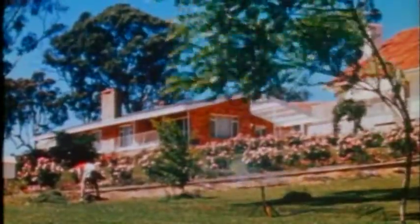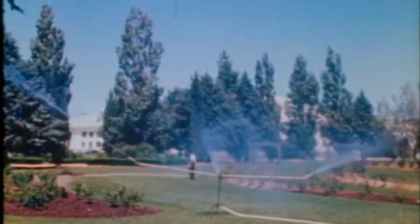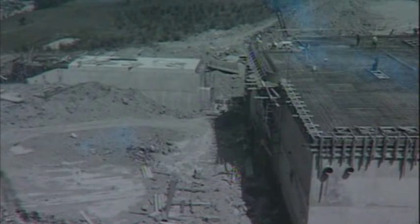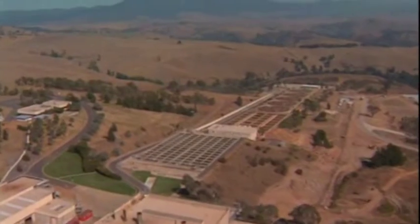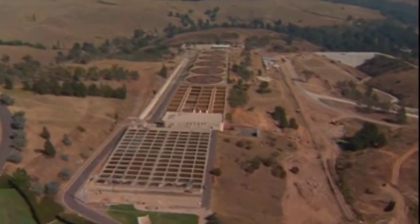As Canberra grew, so too did the need to provide safe and environmentally friendly wastewater treatment. During the 1970s a new plant was designed and built on a site just outside the city on the Molonglo River. The Lower Molonglo Water Quality Control Centre was completed in 1978 and treats all of Canberra's wastewater.